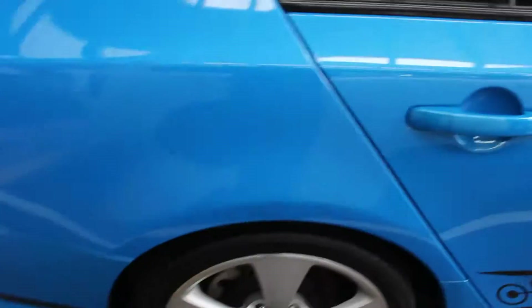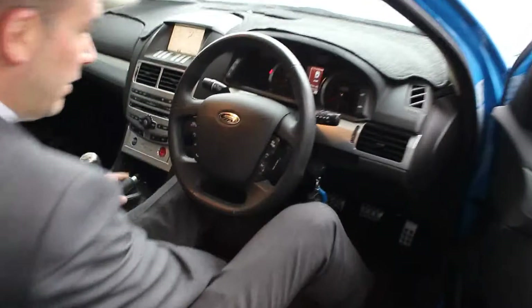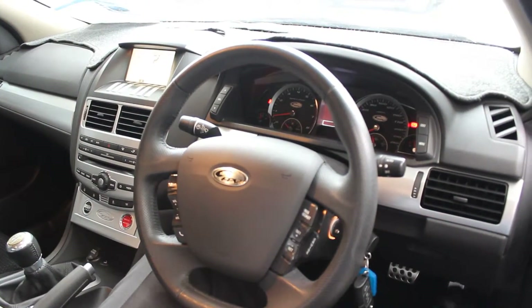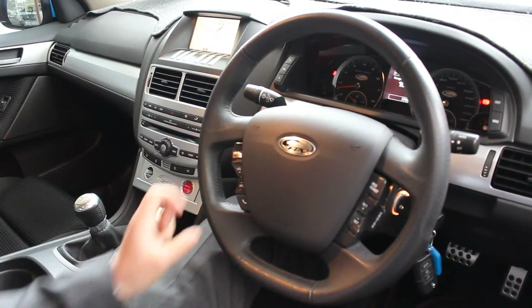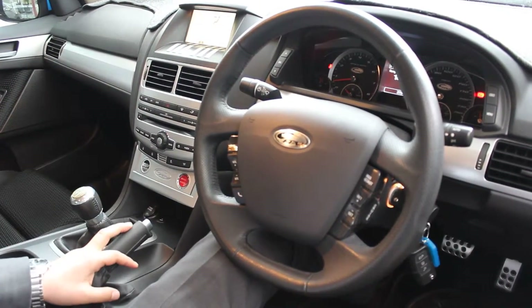I'll just give you a look at the driver's side. You can see here, 37,690 Ks. Push button start, all your climate control, cruise control, audio controls. It's got the fun stick there as well. That's about all I can tell you really. It presents extremely well — you will not find a better one. I'm confident in that.